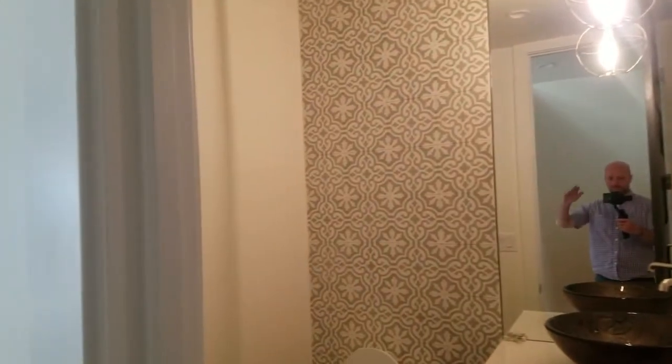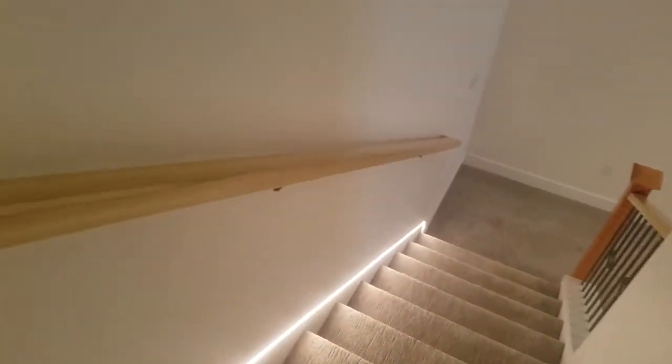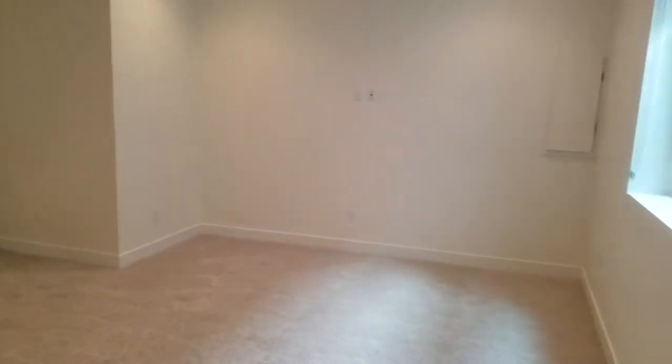Powder room over here. Let me take you guys downstairs — got a cool LED light strip down here. We've got 10-foot ceilings in the basement, this is a large rec room. We've got eight-foot doors throughout the property, a bedroom in the basement, and a full bath.